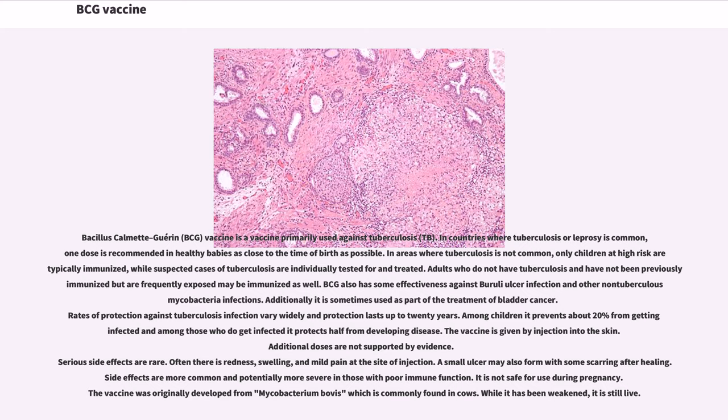Additionally, BCG is sometimes used as part of the treatment of bladder cancer. Rates of protection against tuberculosis infection vary widely, and protection lasts up to 20 years. Among children, it prevents about 20% from getting infected, and among those who do get infected, it protects half from developing disease.